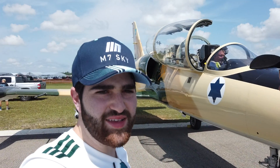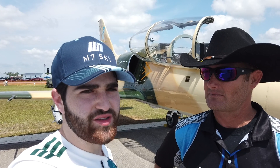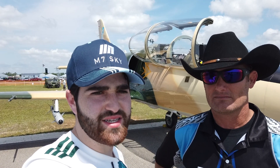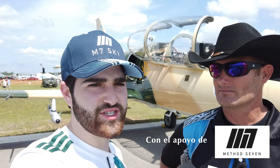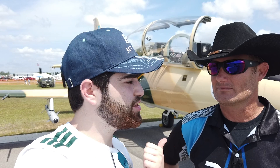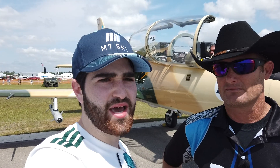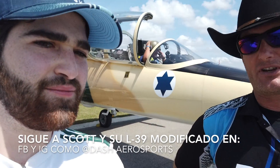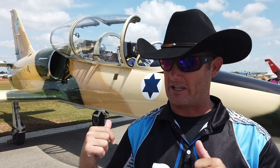Thank you very much. Scott, thank you very much for letting us see your modified Albatross and talking a little bit about the original Albatross and what you guys are doing. Thank you to Method 7 for the lenses that made this interview with Scott possible — they are sponsoring Scott's team. I'll leave a link to Scott's YouTube so you can see the Reno Air Races from Scott's cockpit. You can find them on Instagram or Facebook under Dash Aerosports. We also have a video we just shot yesterday where we were in formation with this L-39.